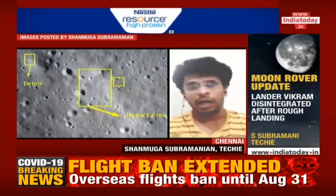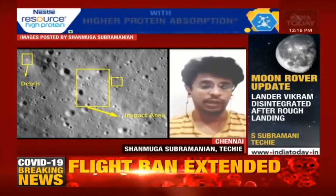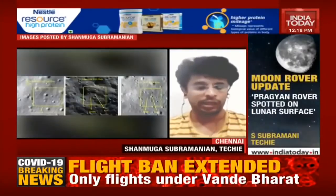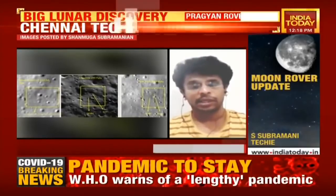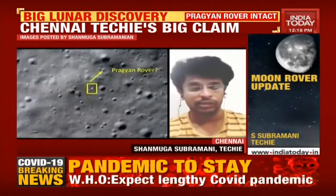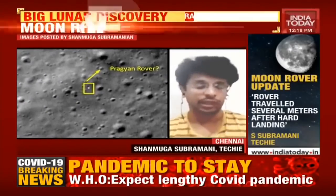My assumption is that the Vikram lander would have been in a single piece, but the payloads would have got disintegrated. That's why the debris was spread across the surface. As you can see in the images, you can see the lander as well as the tracks made by the rover itself. I have sent a mail to NASA and ISRO and am waiting for confirmation.